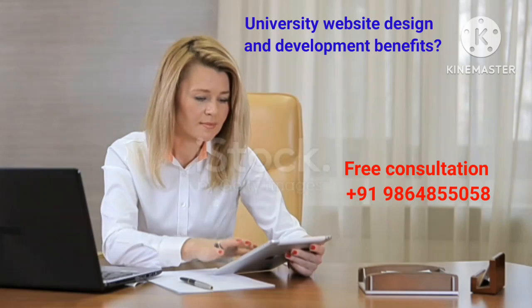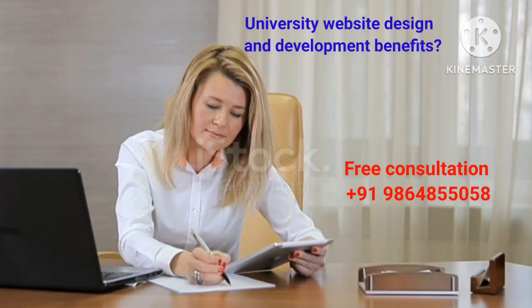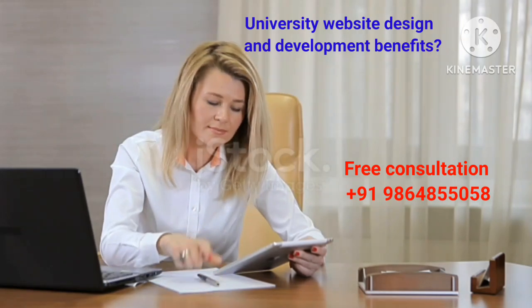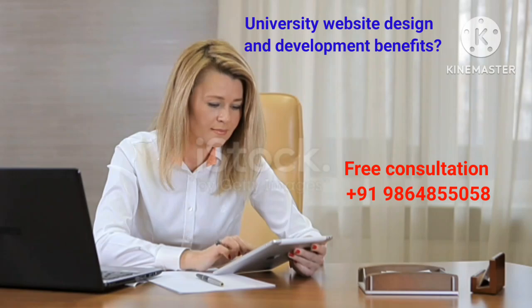In today's world, having an effective and impressive website for a university is not just important, but essential. The benefits of university website development are numerous, and some of the key ones include the following.